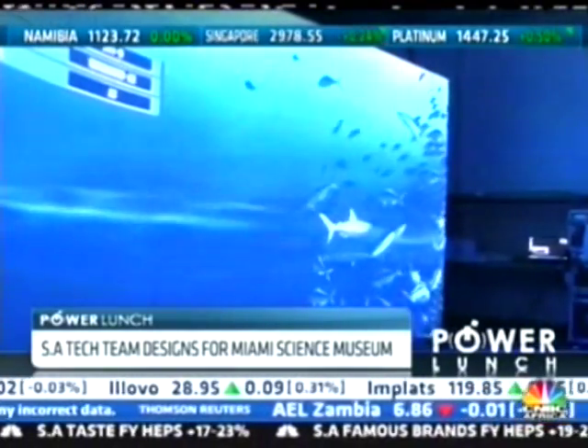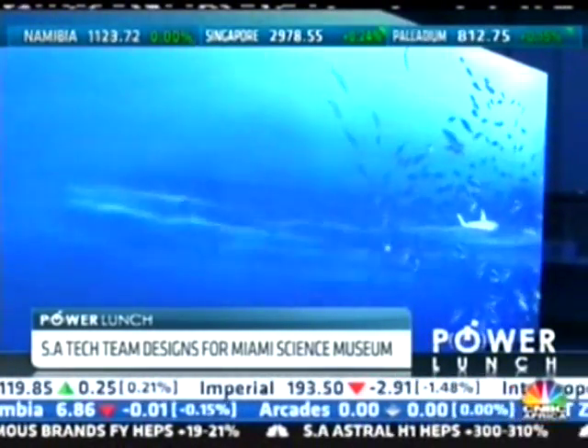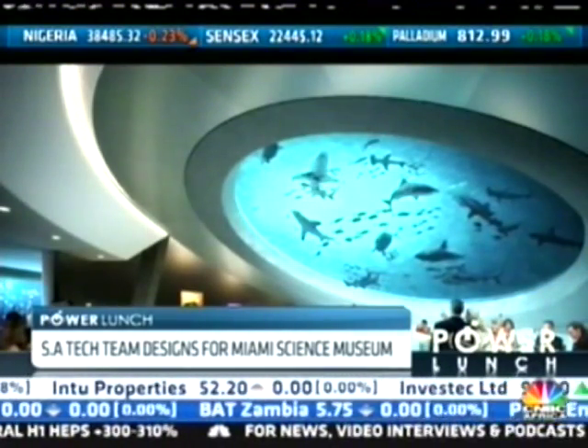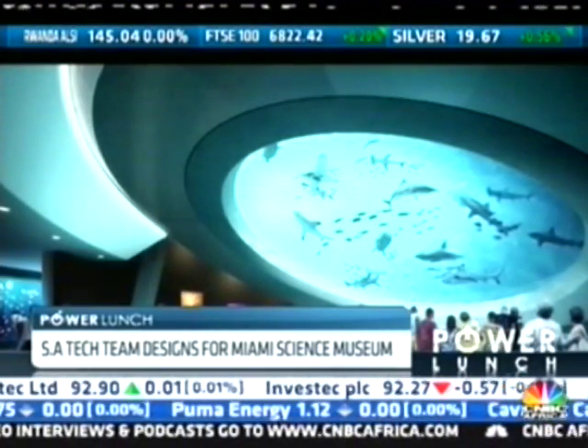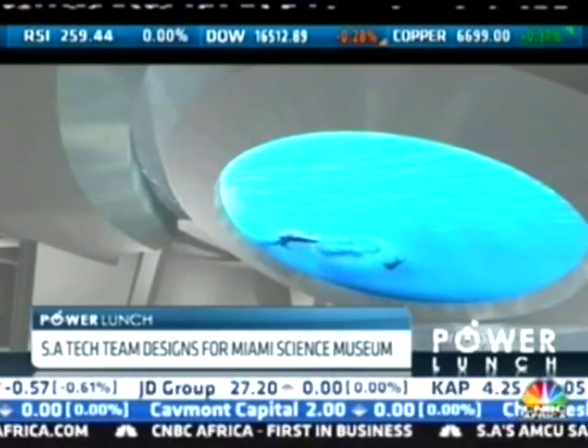Scheduled to open in 2015, the museum is being built at a total cost of around US$300 million. Formula D Interactive faced considerable opposition from competitors in developed markets when pitching the idea. The bid beat teams from Germany, Canada, Australia, as well as the USA.